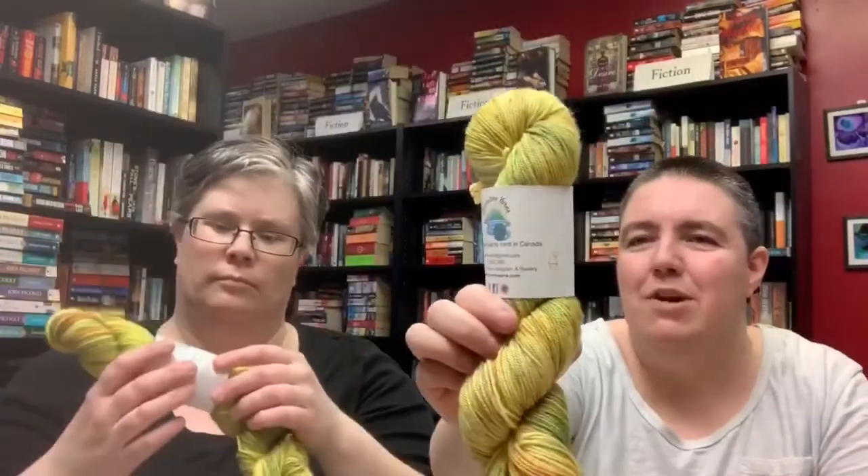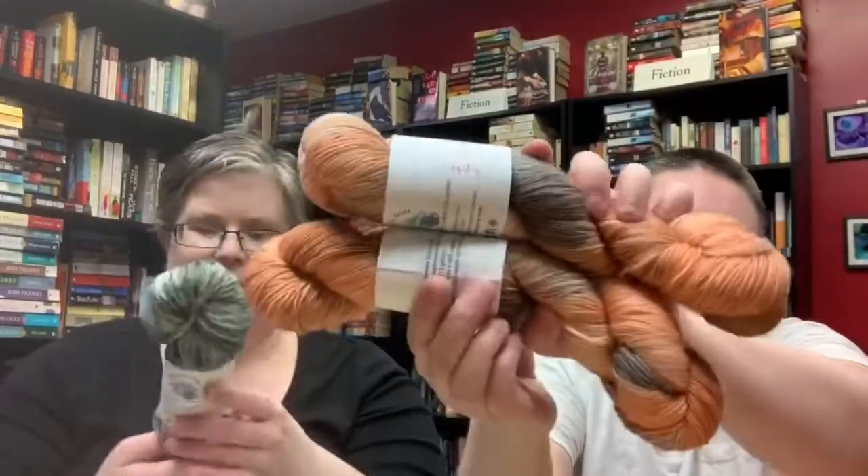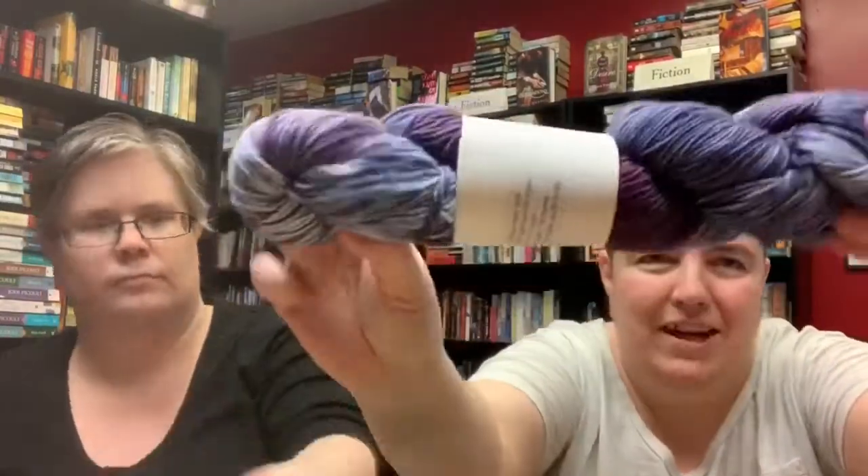We got one skein in each base. The cashmere is amazing. They have a lot of space-named colorways right now, which I love - Jupiter, Lonely Planet, and ones like Bumbleberry, which is just a perfect name for it. They're so pretty, we love their stuff. You should go check out their website, it's riverstoneyarns.com - we'll put it in the show notes.